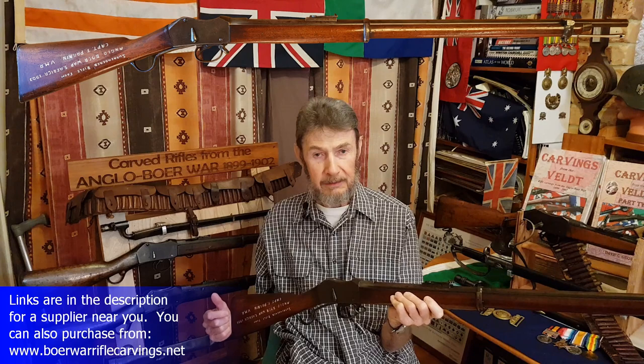Today I'm going to talk about a Martini Henry. It's a .577/.450 calibre, made by Brendlin Armory in the UK. It's got an interesting story and it's a very well-traveled rifle.